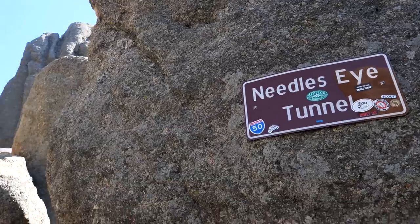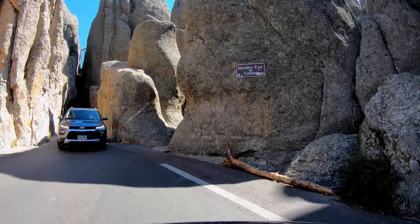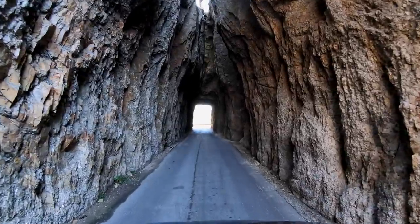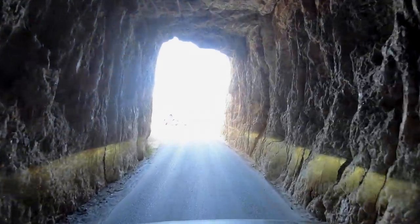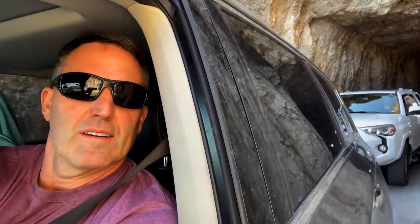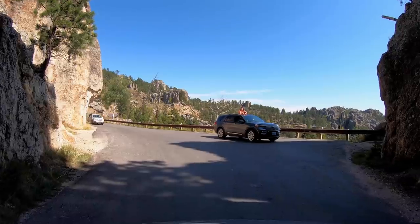This is a pretty cool experience — the Needles Eye Tunnel. I'm barely fitting. I don't know how vans are making it through here. Wow, would you check this out? This is special. You better not be coming forward, buddy. That was neat!